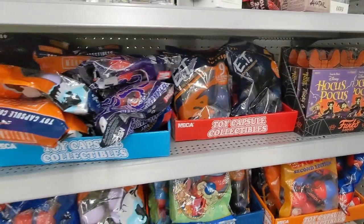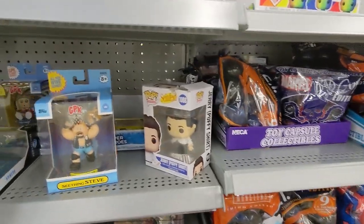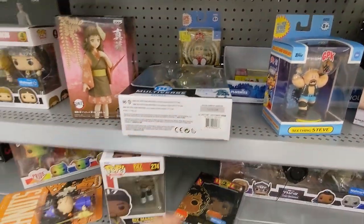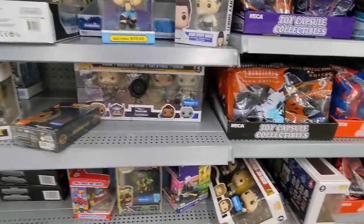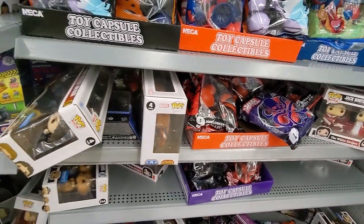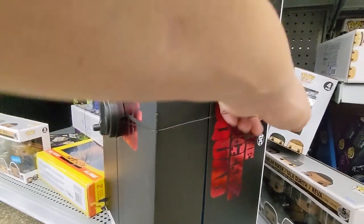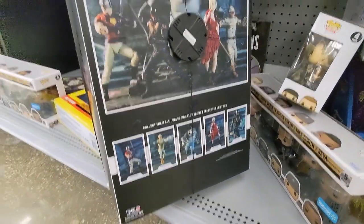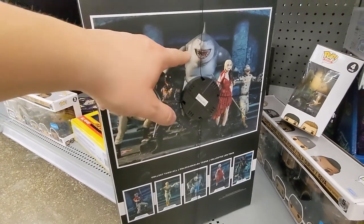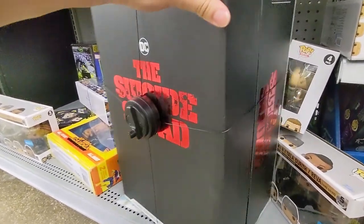Hocus Pocus. We have some blind bags here — Marvel, E.T. Statue. Batman. Some Pops here. More of the blind ball collectibles. A lot of the same here at the bottom. And we have this big Suicide Squad set — I believe this thing is like $100 or something like that, but it is an awesome price for all of these figures. The only one I would care to have would be King Shark, but not even that much. We'll leave that one there for somebody else.